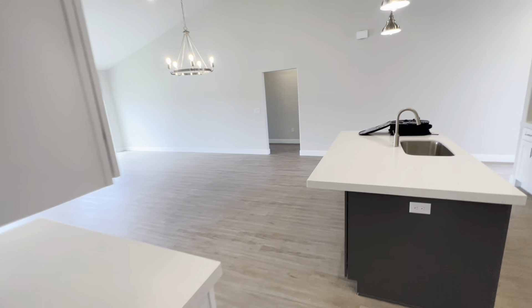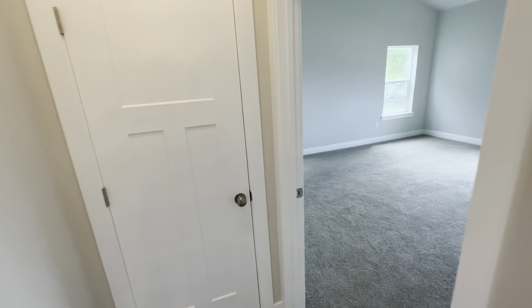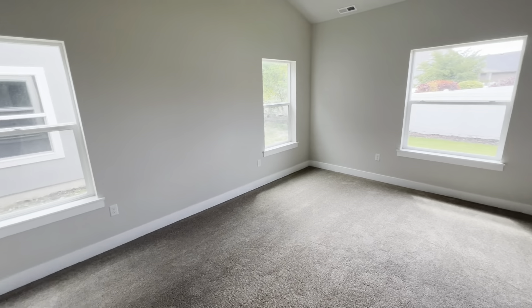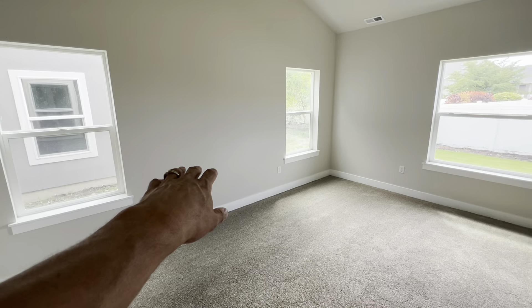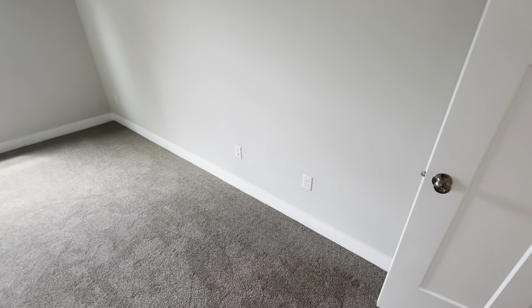I'll go to the master suite first. This video won't be as long — the home's not as big. Here's your master. Awesome area here to put your bed between the windows. Outlets on both sides for your nightstands. Nice TV and internet hookup here on this wall. Lots of natural light in this home.